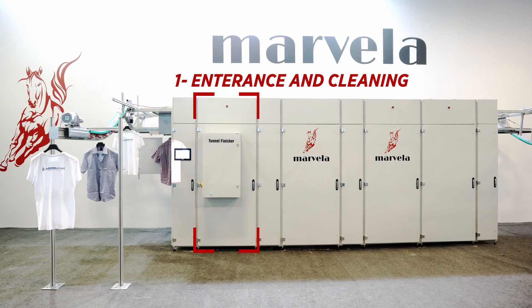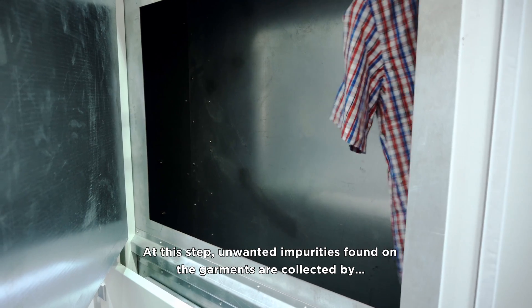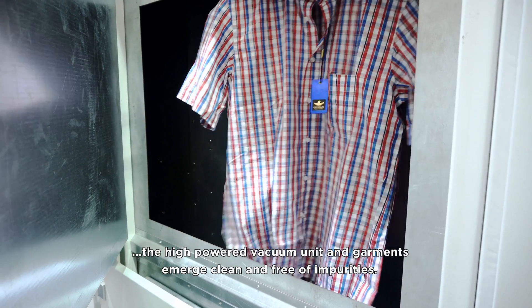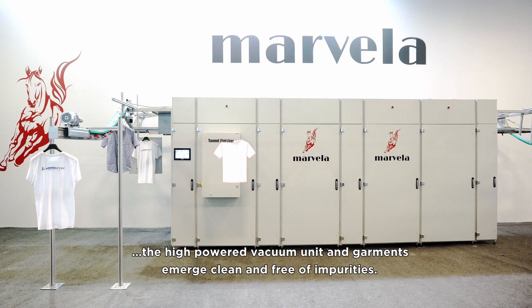1. Entrance and Cleaning. At this step, unwanted impurities found on the garments are collected by the high-powered vacuum unit, and garments emerge clean and free of impurities.